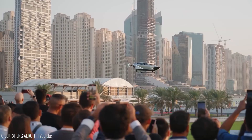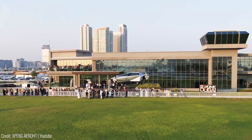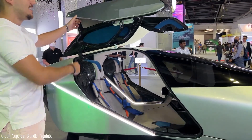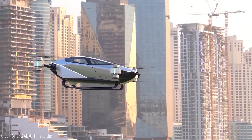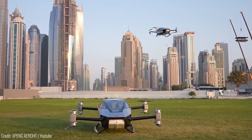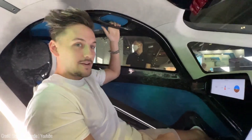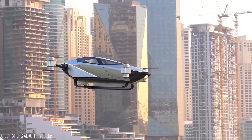The Xpeng X2 is the world's first fully autonomous electric vehicle. It uses advanced artificial intelligence to drive itself, making your commute safer and more efficient than ever before. Thanks to a range of sensors, cameras and other advanced technologies, it can navigate through traffic, adapt to changing road conditions, and even park itself. The vehicle also features a sleek, modern design with a spacious interior and cutting-edge entertainment and communication features, perfect for a more comfortable and relaxing commute.